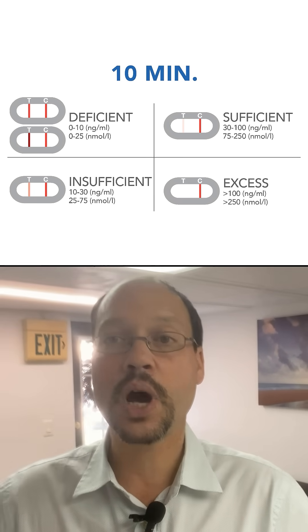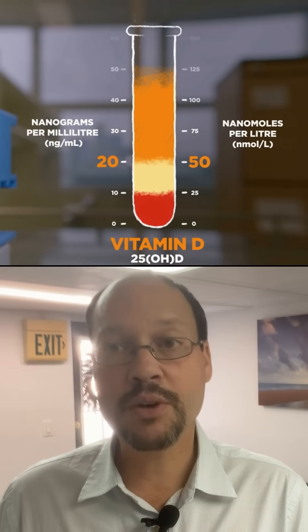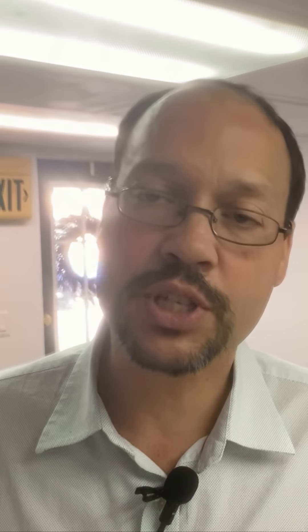The blood test range goes from 30 to 100. If you're at 30, you're sufficient, but you're not going to get all the benefits of vitamin D. You won't get them all unless your level is more around 50. I generally say 40 to 60 — I like 50 to 60 better, and I even think 50 to 70 is fine. At least strive for 50.